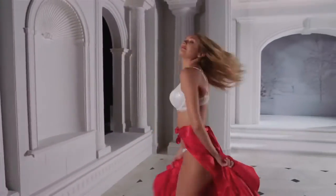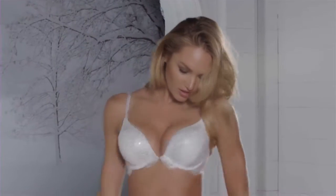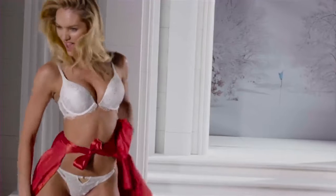Fragrance is a really important part of completing an outfit. Say I'm going out with friends, it's really important what fragrance I choose because it gives me a different attitude.